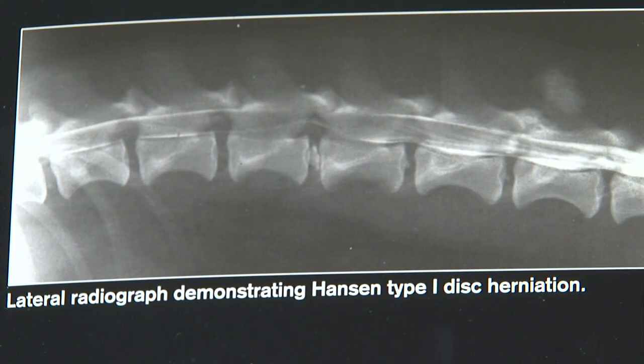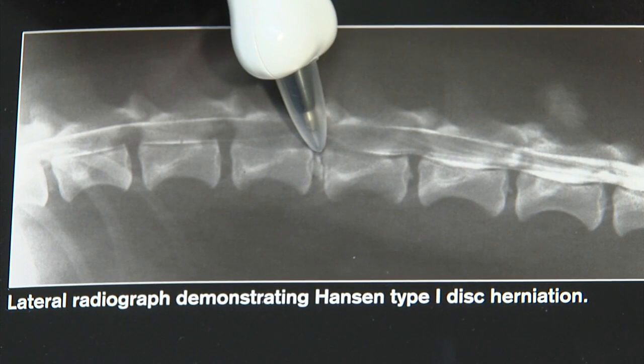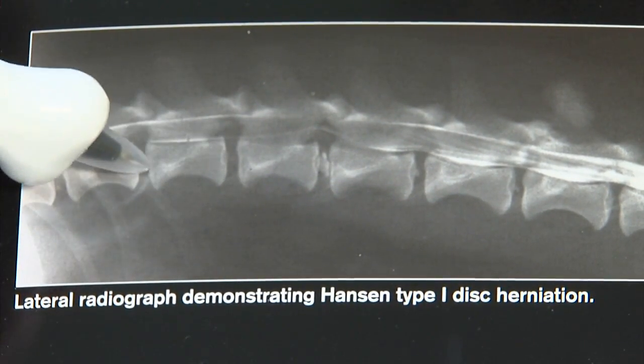Some breeds also have a tendency for the disc to calcify, becoming hard and brittle. You can see that here — this disc has become hard and calcified, whereas normally they don't show up at all on an x-ray.